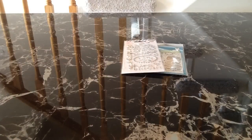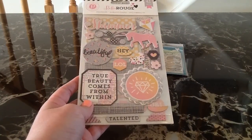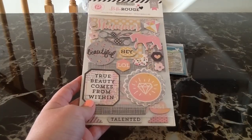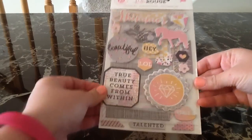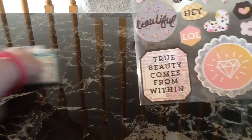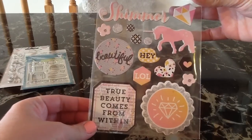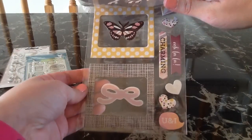The next thing that I got also goes with the Belarus collection — I showed the rest of it in a different haul video so you can check that out. These are the waterfall sticker collection and they are chipboard. You get 41 pieces. The first page you get these — I love the little diamonds. Here is the second sheet and the third sheet. They're really cute.